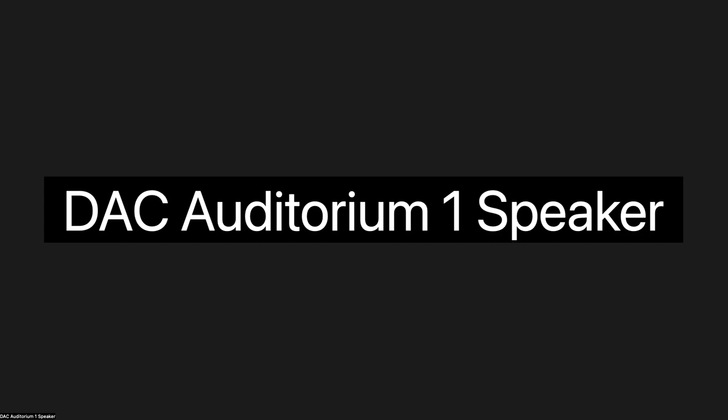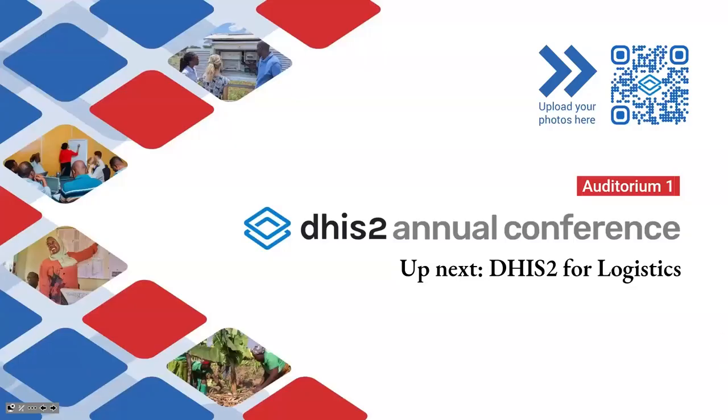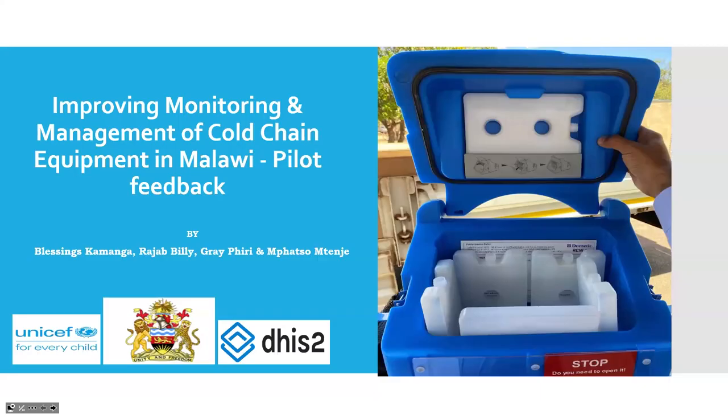Big thank you to Craig and Danya — that was really great. We have examples of use cases and integration on our website and from previous conferences, including Laos where we have triangulation dashboards with stock and health data. Now I'll welcome Blessings Komanga from the Ministry of Health Malawi to share experiences with cold chain equipment management piloted in over 100 facilities.